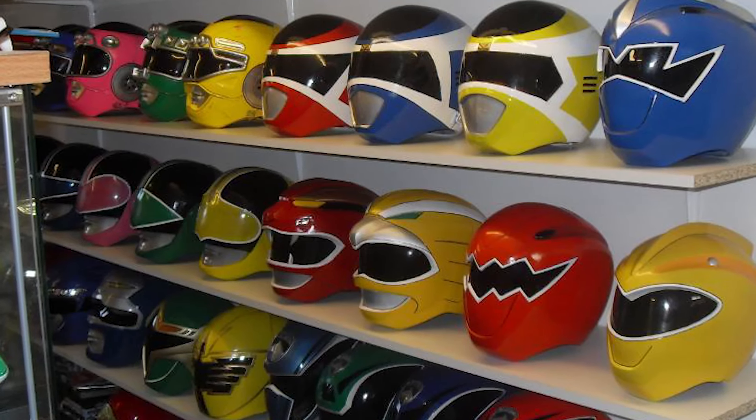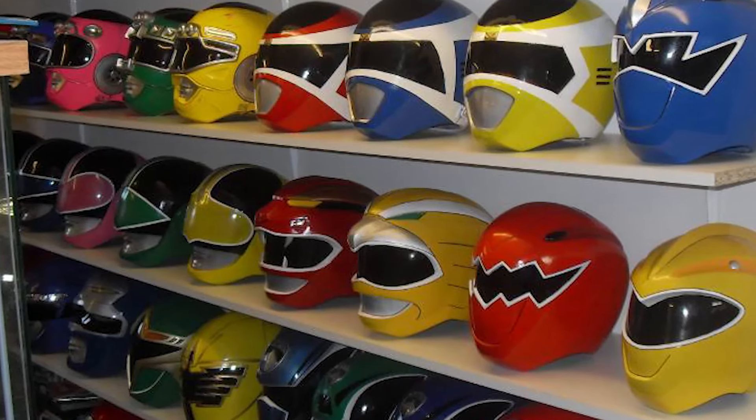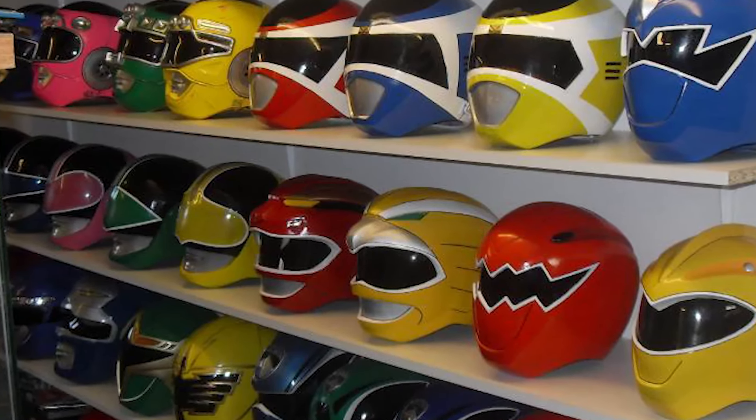If you like helmets, like this video and subscribe to this channel for more Power Rangers designs.